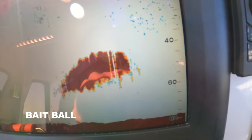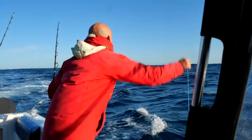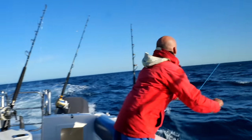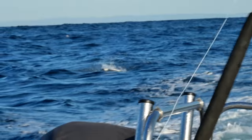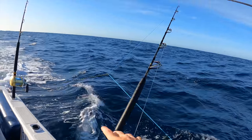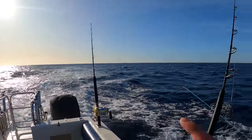Nice bait ball. Look at that. Beautiful, that's all you want. Yeah mate. Good luck man. Water's crystal clear, blue water. The rods are out. Outriggers. Let's go get one.